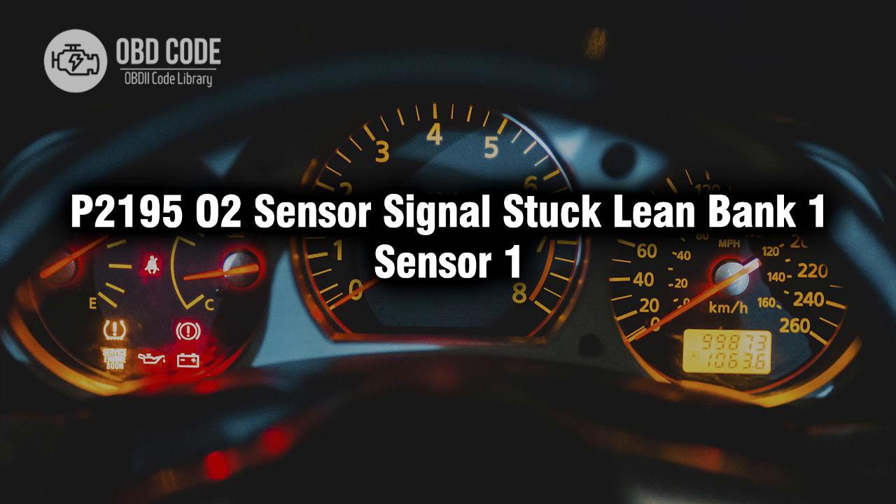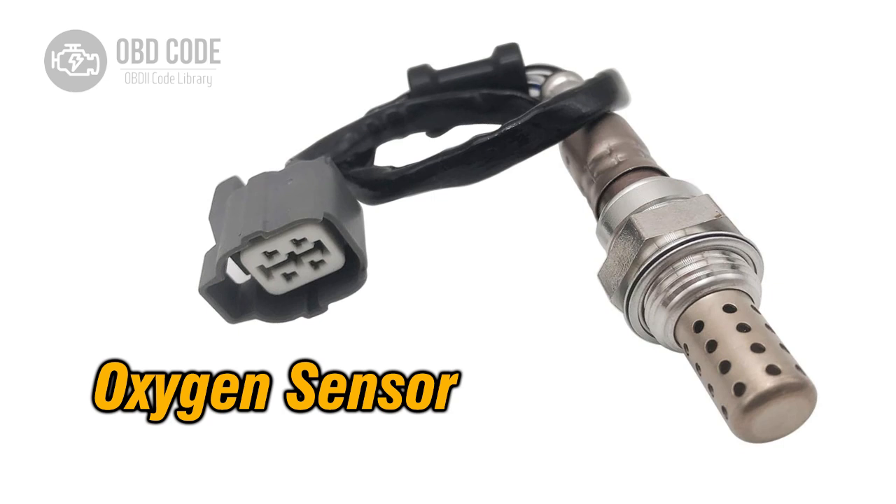Welcome. In this video we will talk about code P2195, its symptoms, causes and possible solutions. P2195 is a diagnostic trouble code indicating that the oxygen sensor signal for bank 1 sensor 1 is stuck lean, meaning the sensor is not reading enough fuel in the exhaust gas.